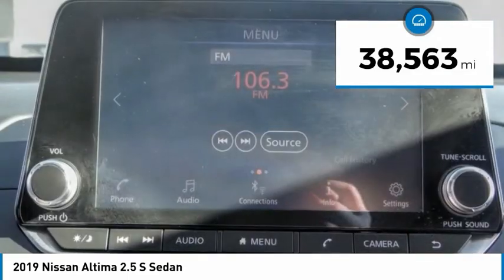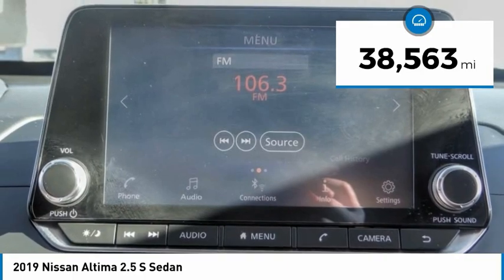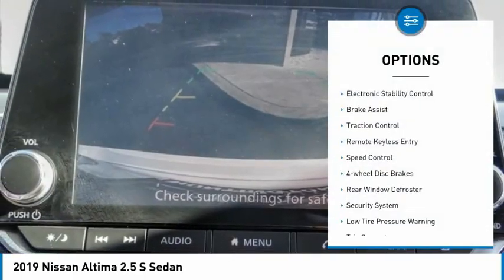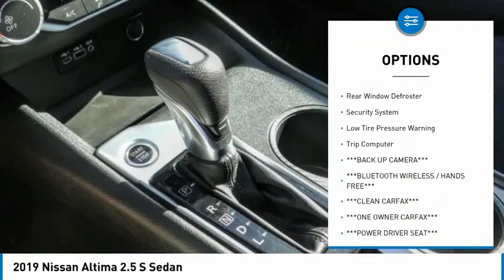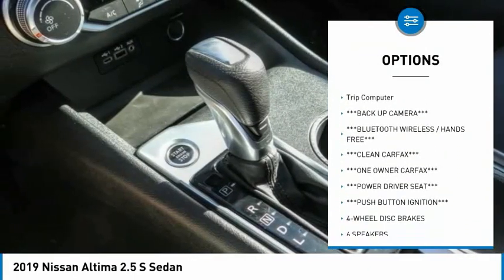This vehicle has less than 40,000 miles. Here are some of this vehicle's great options: electronic stability control, brake assist, traction control, remote keyless entry, speed control.